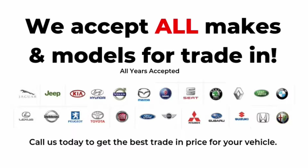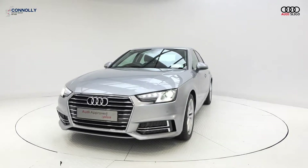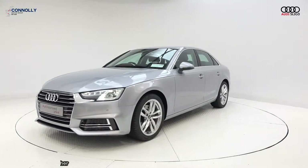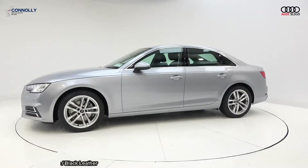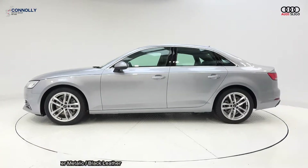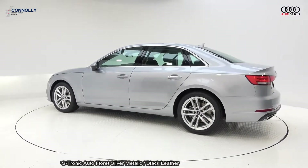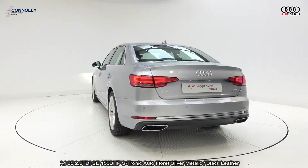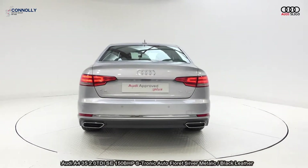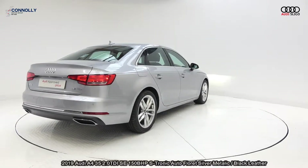Welcome to Audi Sligo, where we accept all years, makes and models on trade-in. On display, a 192 Audi A4, 2.0-litre TDI, 150bhp, SE model with S-Tronic automatic transmission, finishing in a stunning Florex silver metallic with black leather upholstery, heated seats with electric lumbar support for additional comfort. Vehicle comes with a very comprehensive Audi approved plus warranty, simple PCP finance options and available for free nationwide delivery.